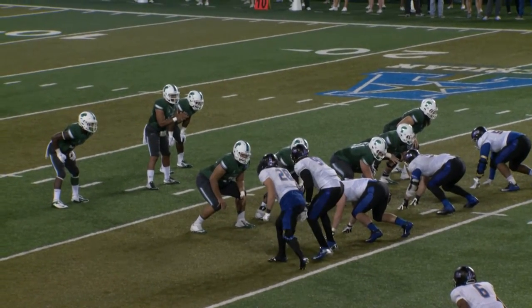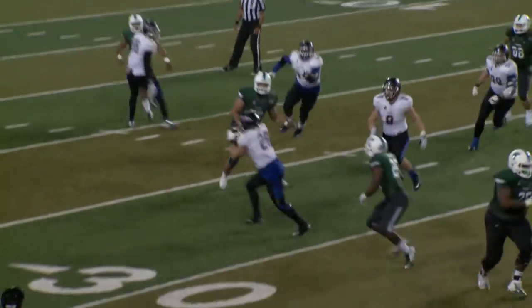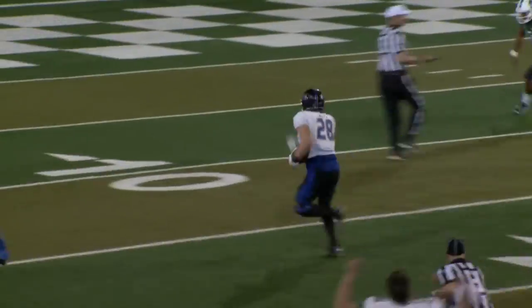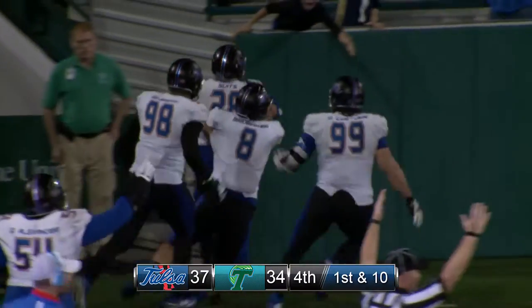Out of the shotgun, Joseph has the snap. Fake handoff, drops back to pass. Now throws a screen pass — intercepted on the left side. It's picked off by Suits. He's going to take it in. 10, 5, touchdown, Tulsa.